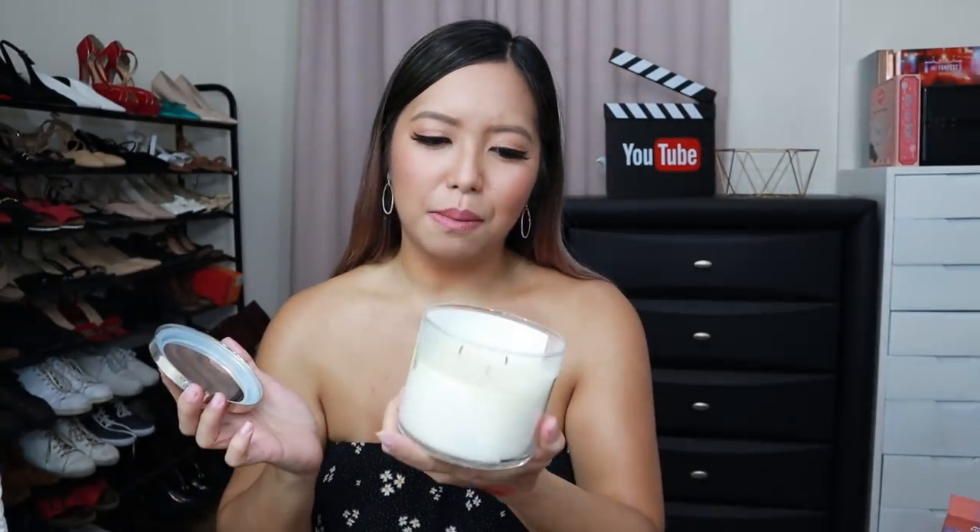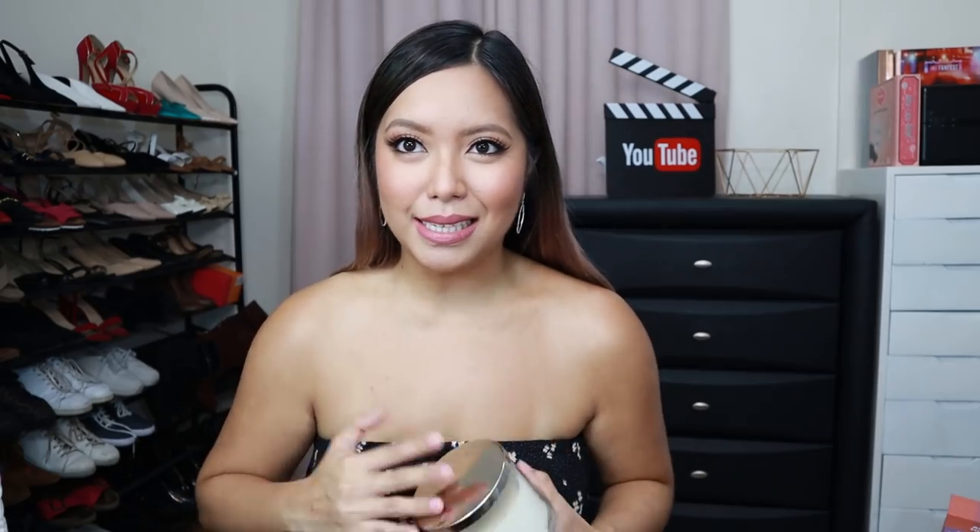Of course, I can't leave out this favorite — it's the Eucalyptus Mint Bath and Body Works Scented Candle from my good friend Jerome. By the way, Jerome is currently traveling in Europe, so follow him on Instagram or YouTube and watch his vlogs. Thank you, Jerome! I love this so much. I really light this up whenever I want to relax in the bathroom or anywhere. And apparently there's a Bath and Body Works at Terminal 3!